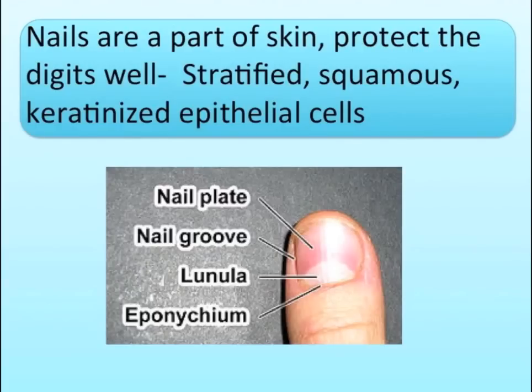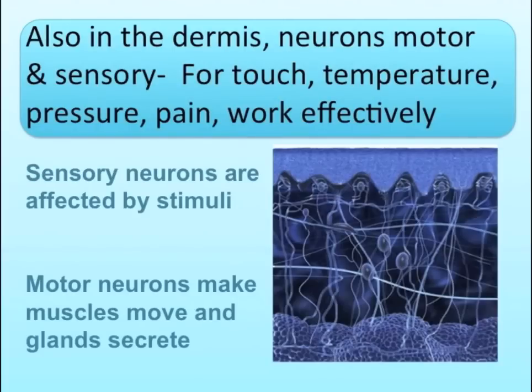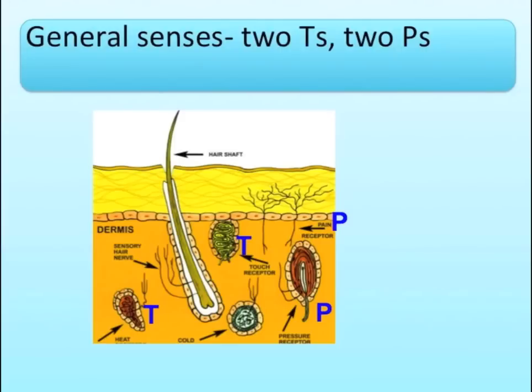Nails are a part of skin, protect the digits well — stratified squamous, keratinized epithelial cells. Also in the dermis, neurons, motor and sensory. Protect temperature, pressure, pain — work effectively. General senses: two T's, two P's.